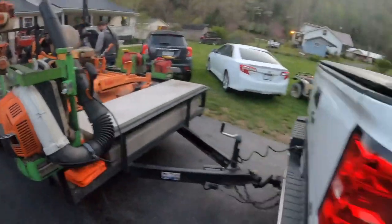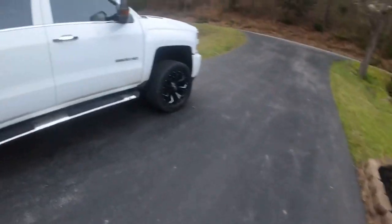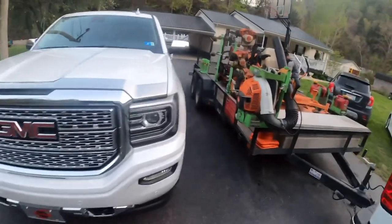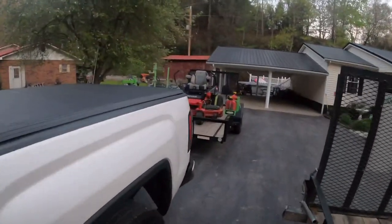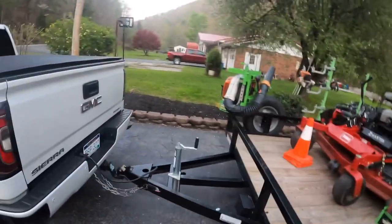That pretty well wraps up our lawn care setup. We're in 2021, and tomorrow like I said we got a heavy day — about 28 to do. Gonna be a big day. That's why we're rolling out, leaving here probably about 7:30 in the morning. We should be on our first one by 8 o'clock.